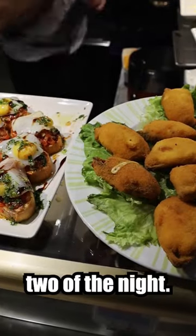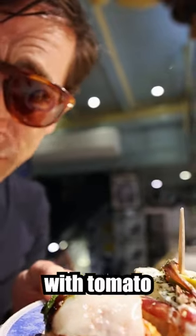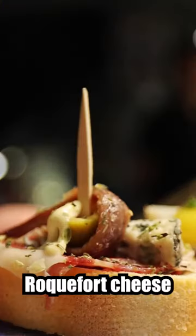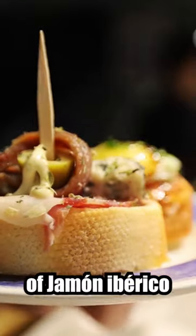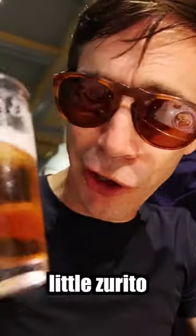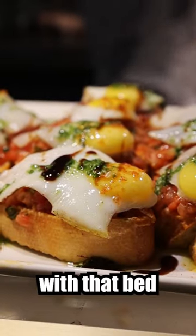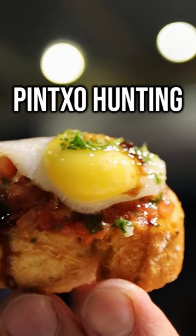Here we are — the first two of the night. This is egg with tomato right there, and look at this: anchovy, Roquefort cheese on a little slice of jamon iberica. Knock it back with a little Rioja. Now this one here, we've got the egg on top with that bed of tomatoes.